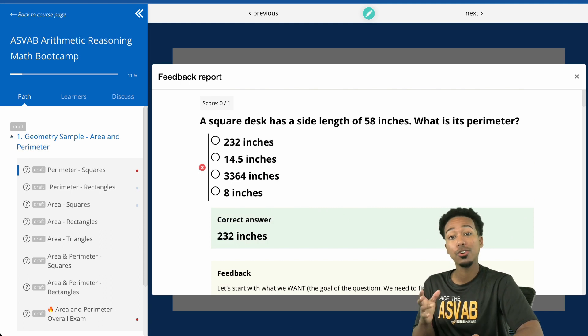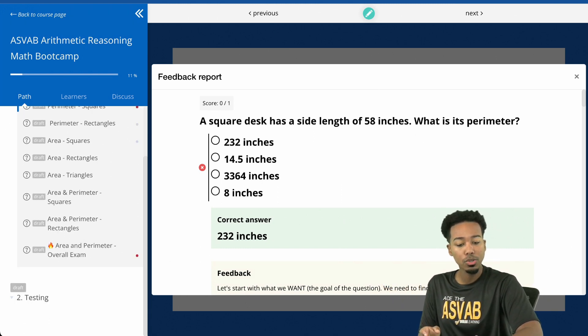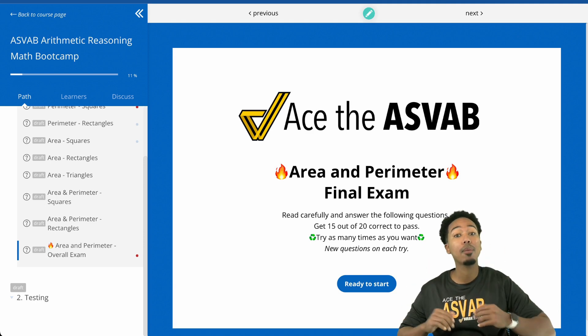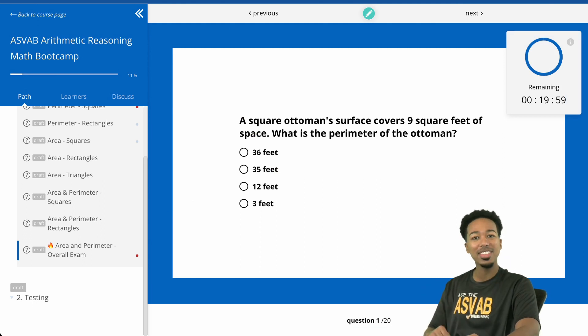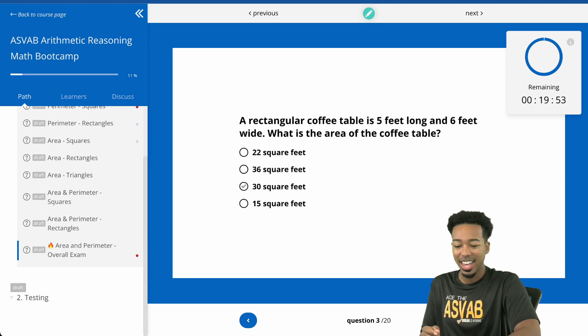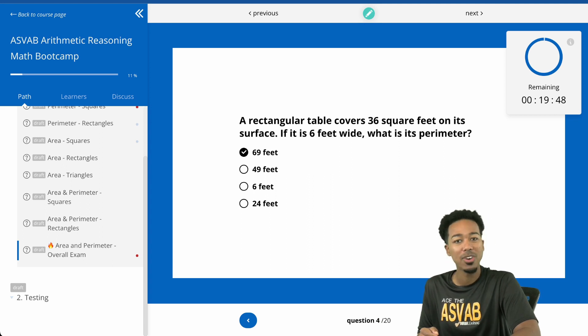Now I want you to turn your attention to how we're going to certify that you're ready to take the test, especially for this specific topic. At the end, you'll see an overall exam for area and perimeter for all shapes — it blends all of the problems together. You can try it as many times as you want, with new questions every single time, a timer up top, and if you get 100%, you're guaranteed ASVAB-ready for this topic.